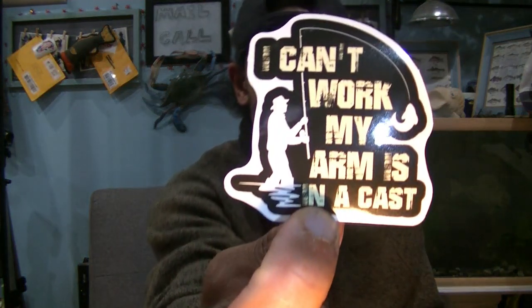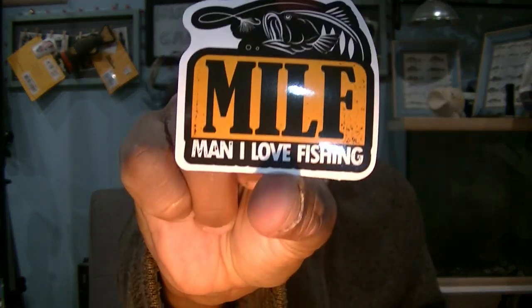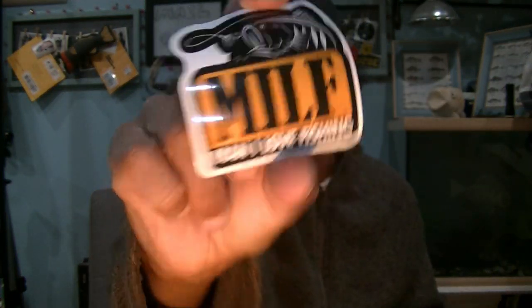There's one that says 'can't work my arms in a cast' — I like that, maybe I can use that to get out of work for a couple days. And of course for the ladies, a little MILF sticker — Man I Love Fishing. So we got four decals in this month's box. I'll read through the items like a book, left to right, top to bottom.